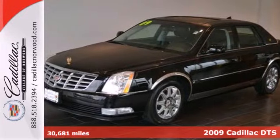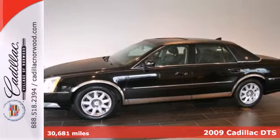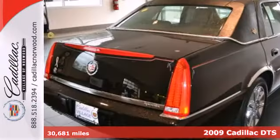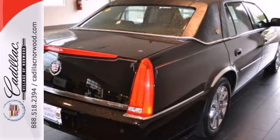It's a 2009 Cadillac DTS. It comes standard with remote trunk release, rear window defogger, stability and traction control, multiple airbags, and child seat anchors.